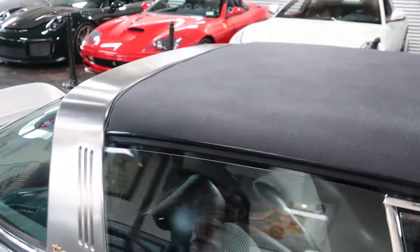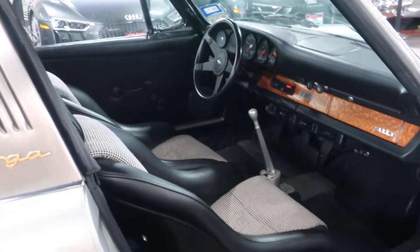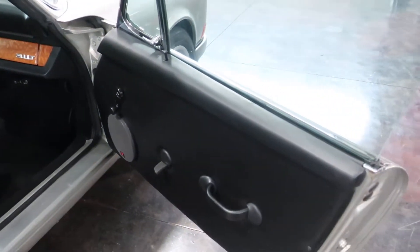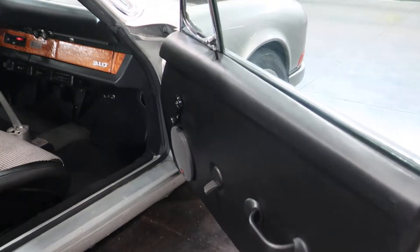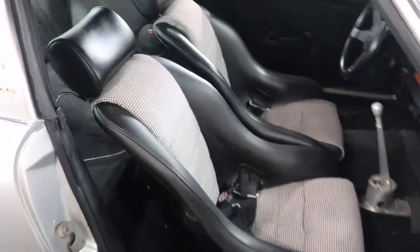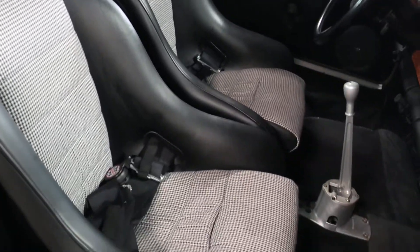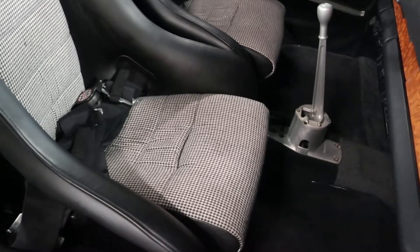Lightweight interior, lightweight door cards, and lightweight carpet in there as well, so this thing really is a rocket ship. That's a one-piece GT bucket seat — it's got that houndstooth pattern. Definitely not something you see every day but a pretty cool look. There are just buckets in the back if you need to put somebody back there, but more weight savings have been had by going empty with just a little bit of a backrest.